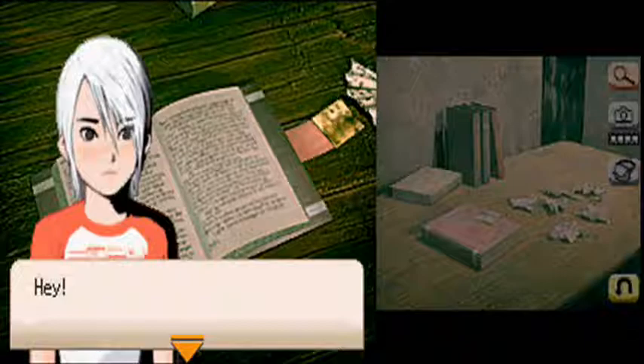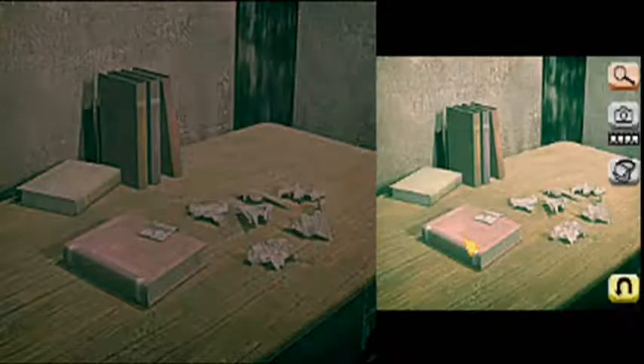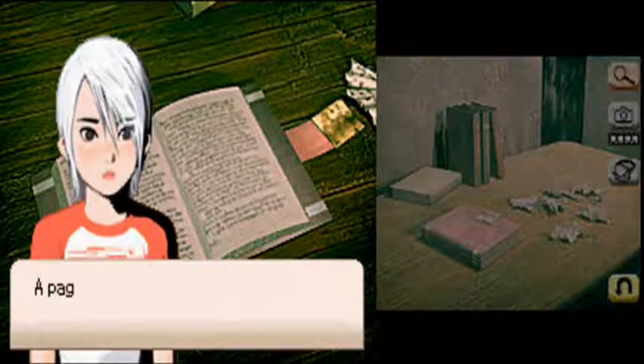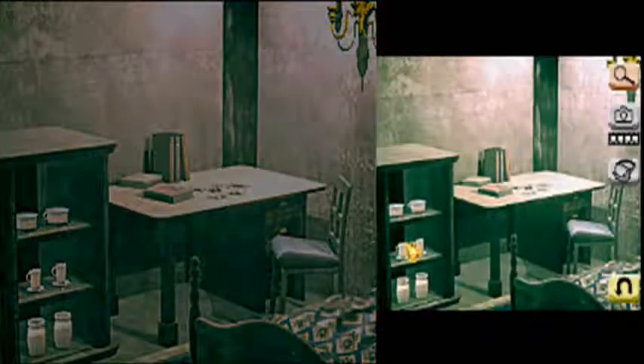Thomas' journal? Oh, I know what's in there. So you've seen that already. Fair enough. I suppose we should be going.